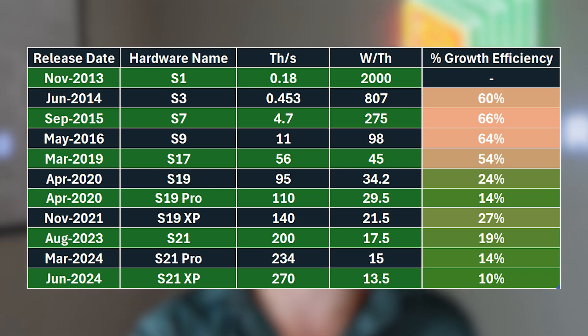Fantastic question. This is something we've researched extensively at Blockware. I've pulled up a chart on screen — really more of a table — and this shows the progression of Bitcoin miners over the last decade.